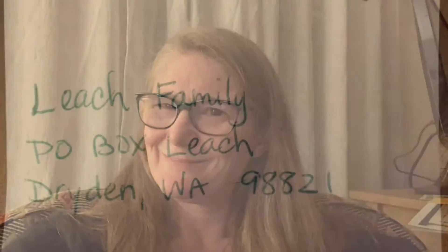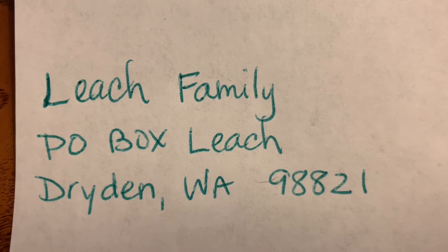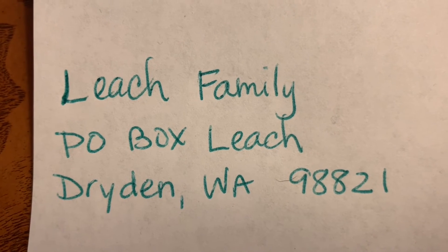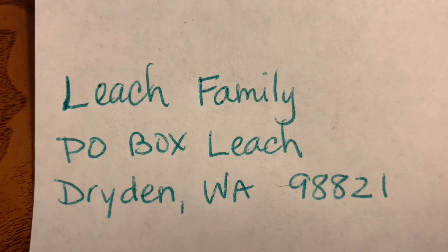One addition: we have a P.O. box now near the camp that we're going to. If you send us a Christmas card, we will send you a Christmas card — you can participate in our Christmas card exchange. Thanks, Summers in Alaska, for giving me this awesome idea. Here is the P.O. box. It's kind of weird because they don't give you a number, they just give you your last name. Leach Family, P.O. Box Leach, in Dryden, Washington 98821.